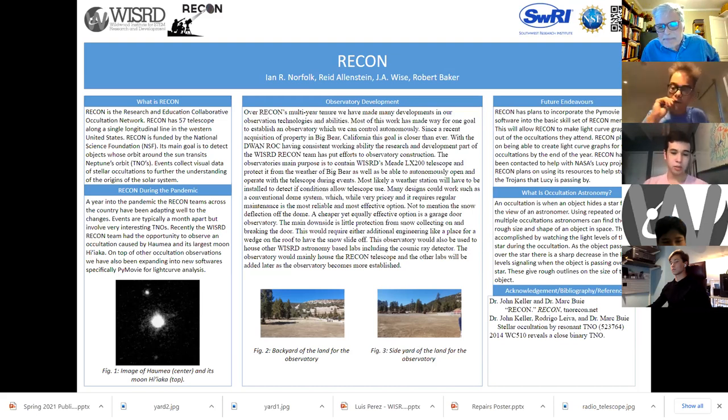What's next for Recon? We are planning to incorporate PyMovie into the basic skill set of all Recon members, so that each member will be able to take images recorded from occultations and create light curve graphs for study. We've also been contacted to help with NASA's Lucy project. The Lucy project is a satellite that will travel around Trojans in the solar system. Recon will use its telescope to help study the Trojans that Lucy is passing by. This is a major project and a great step for the Recon group, as we are now cooperating with other administrations and organizations. Thank you so much for listening.